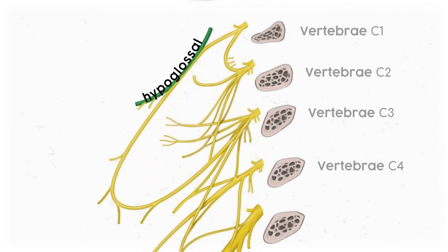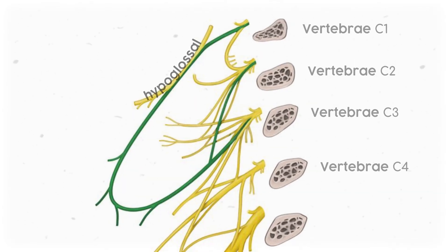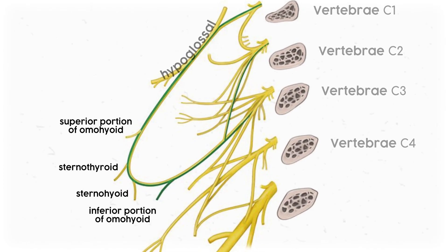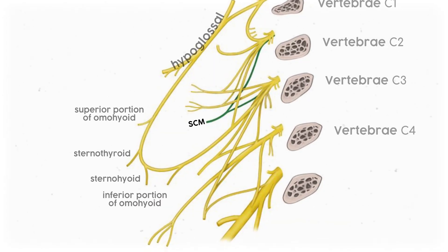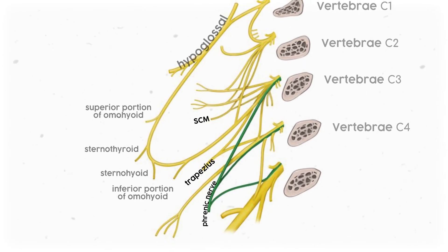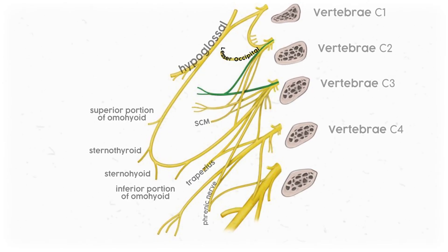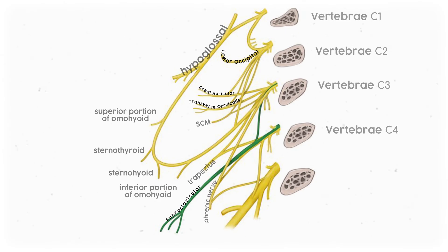Next, pick out the hypoglossal nerve so that you don't confuse it with the rest of the plexus. Then identify the ansa cervicalis and the four infrahyoid nerves with the mnemonic OSTSHO. From there, identify the big muscular branches to the sternocleidomastoid, to the trapezius, and the phrenic nerve. Now that you've got all the motor branches accounted for, you can tackle the sensory-only nerves using the mnemonic OATS: lesser occipital, great auricular, transverse cervical, and supraclavicular. And there you go — you've got the entire cervical plexus.